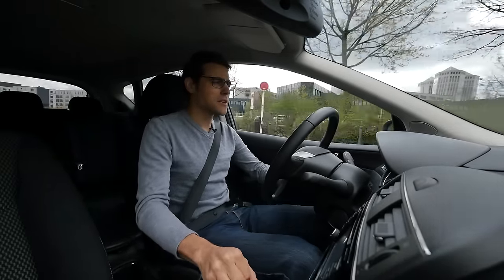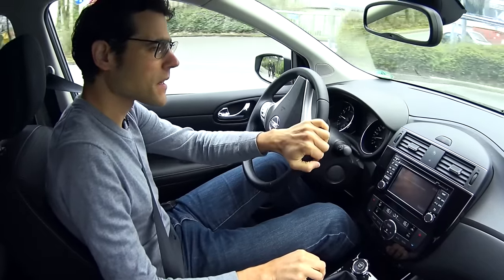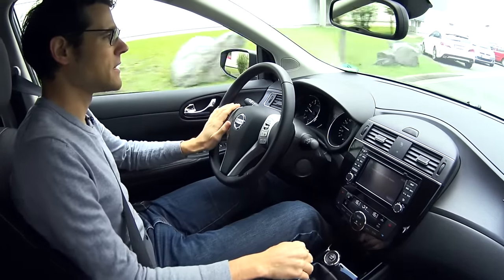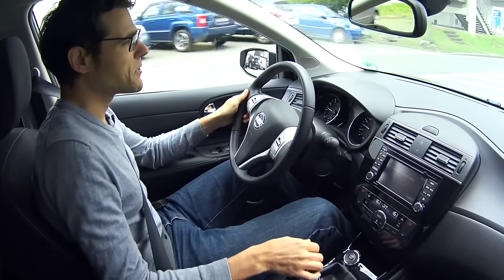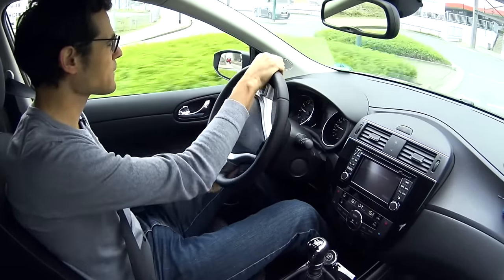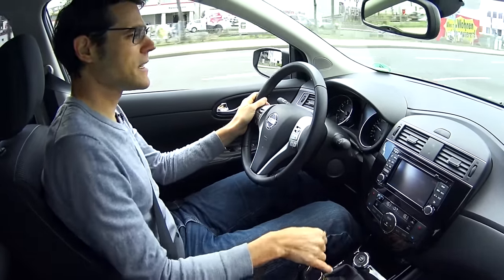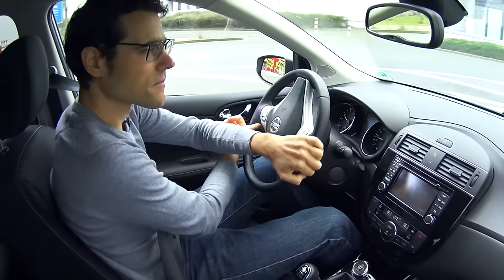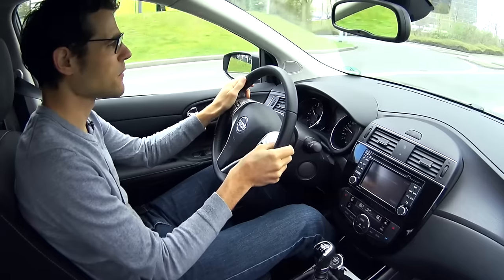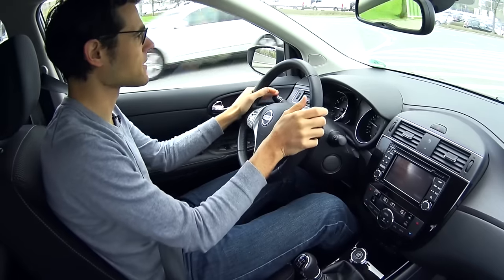The 1.2-liter turbo petrol engine — the smallest one available in Germany — is what we're driving right now. My first thought was: is that really enough? And yes, it is. If I'm accelerating in the city, it's no speed miracle, definitely not. But you've got sufficient power for the city. You can't complain about not getting the car going from a traffic light or something.